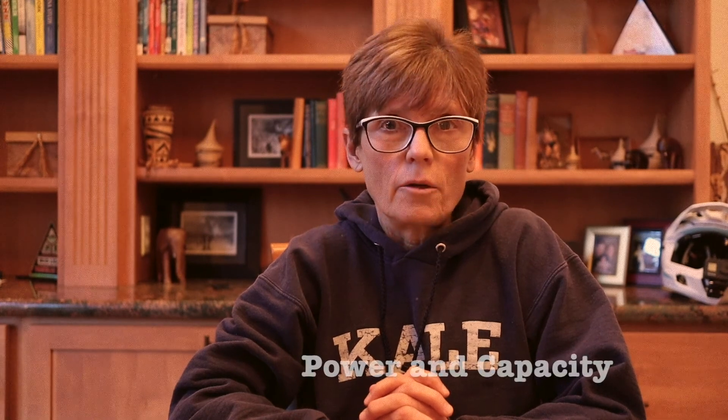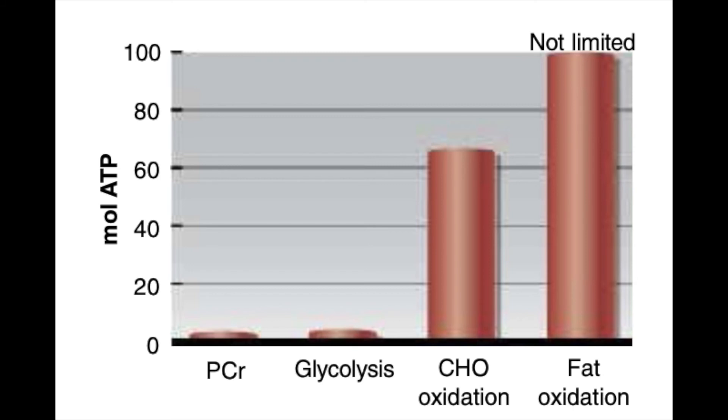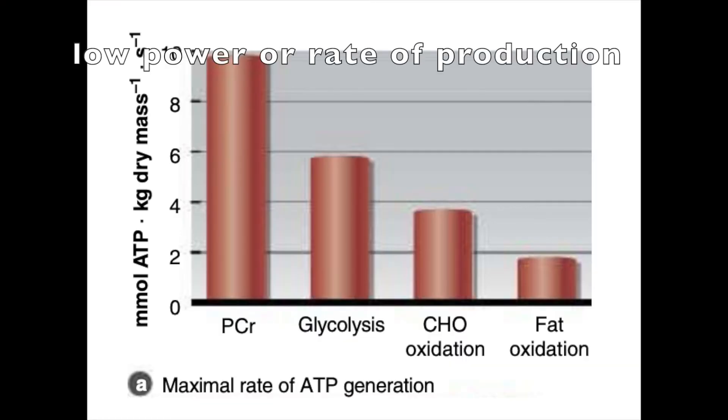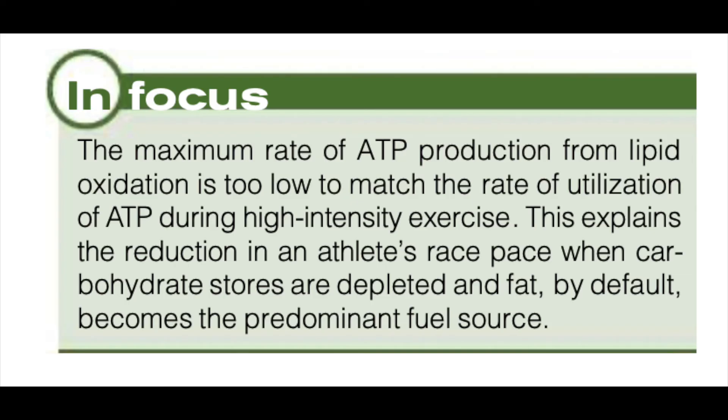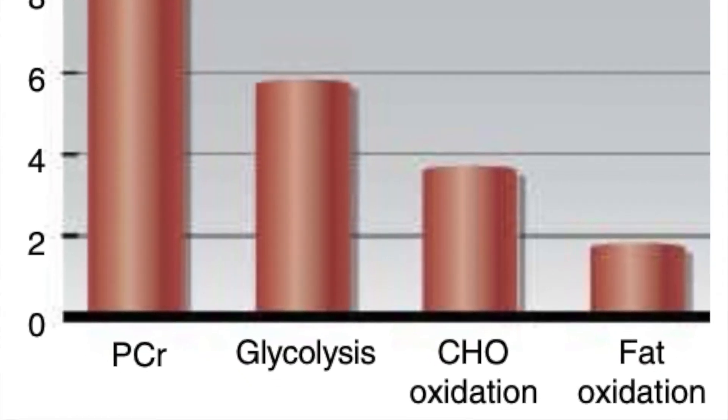There are two constructs that will help inform this discussion: power and capacity. Capacity is how much total energy is available for use. Power is how quickly we can generate that energy. Fat represents an almost inexhaustible store of energy even in lean athletes, but it is the slowest of all the pathways — i.e., it has high capacity but low power. Glycolysis is more powerful but its capacity is finite; our glycogen stores have only enough for 90 minutes to two hours of moderate to intense exercise.